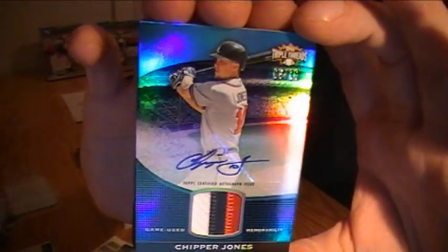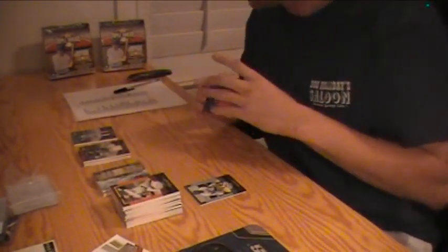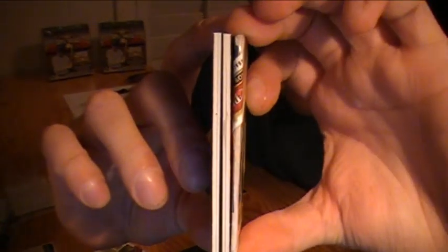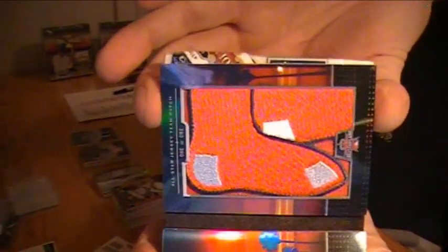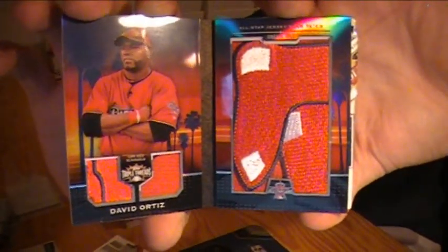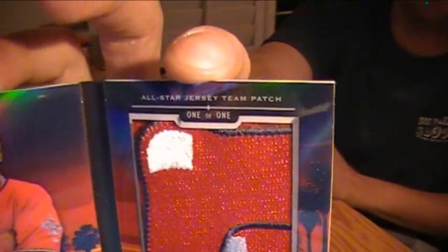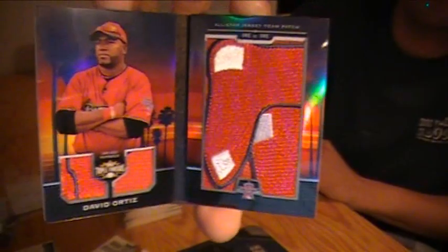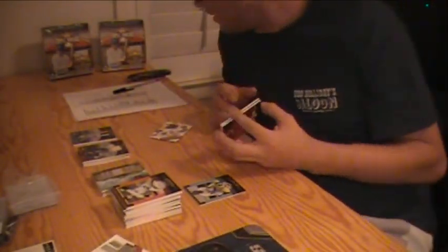Let's see what this is. Who's the player? David Ortiz! All Star Jumbo Team Patch for the Red Sox. It's sick — look at that, the freaking feet, the socks. That one is a one of one. One of one — let's see right there. Also parts of logo — that's nasty. Looking great card, Red Sox.